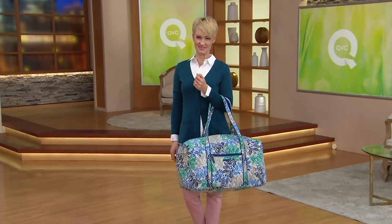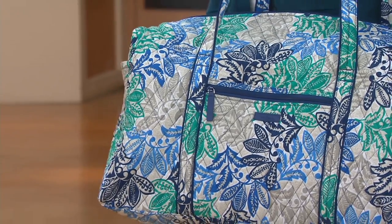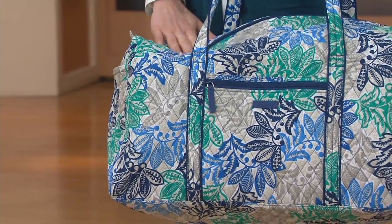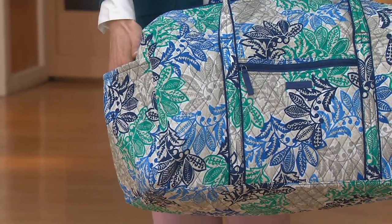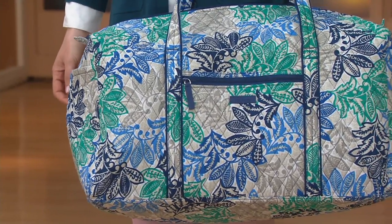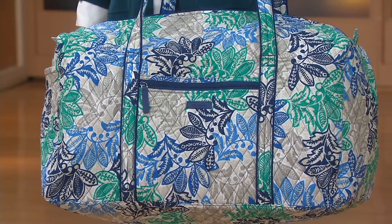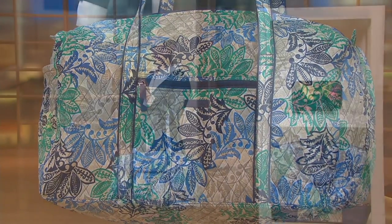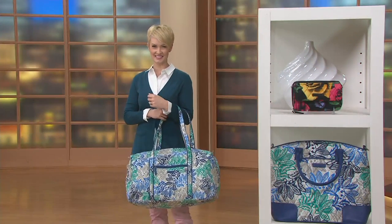Setting the QVC2 Big Deal aside, a close second would have to be the Vera Bradley Signature Print Large Duffel. This one is brand new today. It's on four easy payments — use your credit card and it's less than $20 billed to your card and out the door on its way to you.